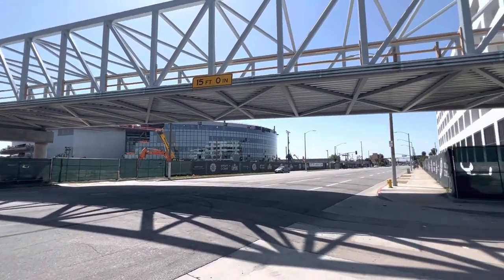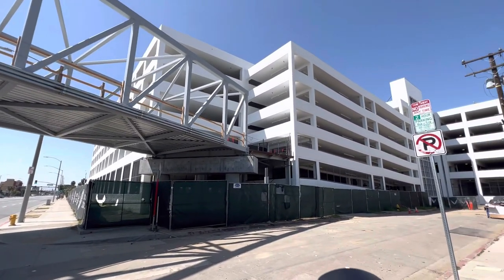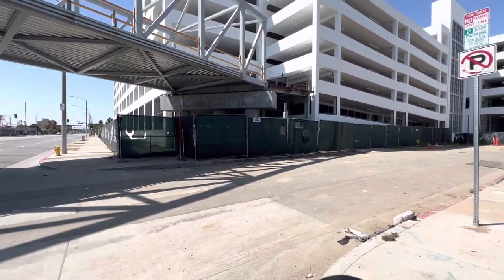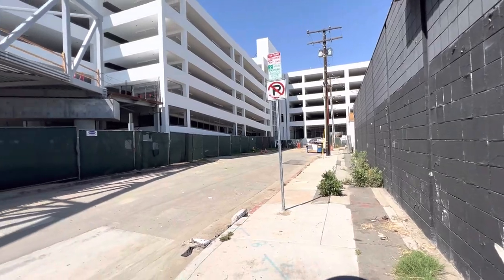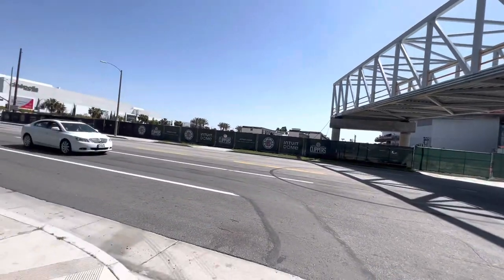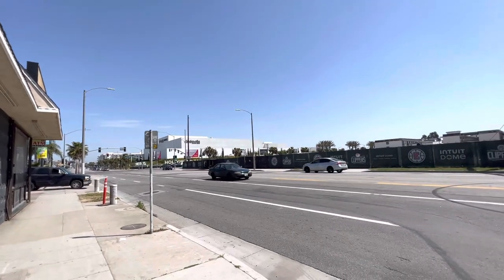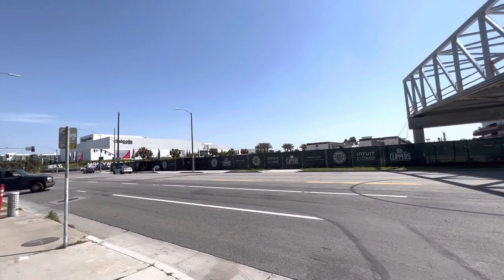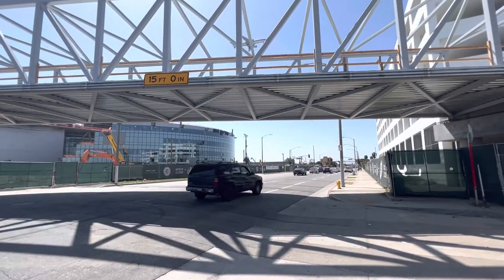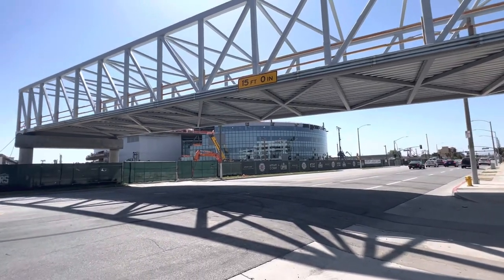Looking real good. Once again, this is the Intuit Dome parking structure. The street here is part of 102nd — as you can see, they closed some of it off. It's looking good. Got ambulances and airplanes flying over, but everything is cool.